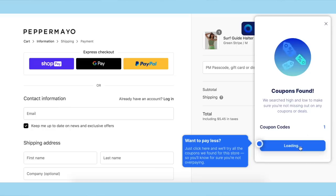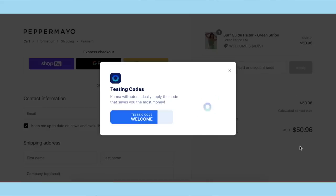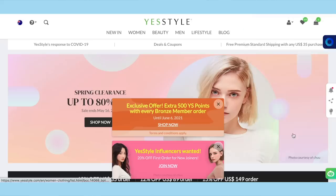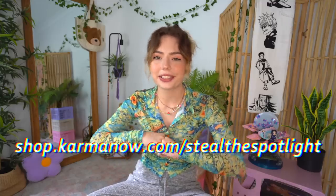Also, whenever you're on a checkout page on your computer you can click the Karma button once again and they will instantly scan the internet for the best available discount code and automatically apply it for you. On top of that, they also allow you to earn cash back via PayPal whenever you're shopping with select retail partners. Check it all out for yourself via the link on screen and down below in the description box.